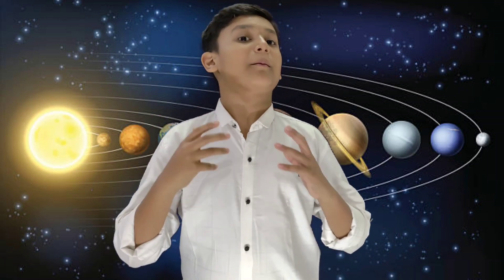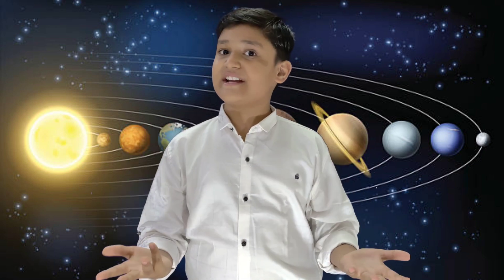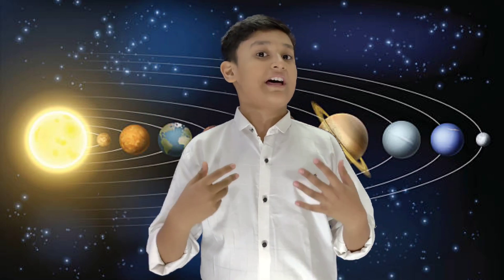Hi friends, welcome to my channel Amazing World with Shoryajit. I hope you are enjoying my videos. Today we will go on an exciting journey through space. We are going to explore the incredible and amazing solar system.